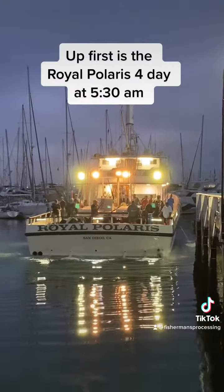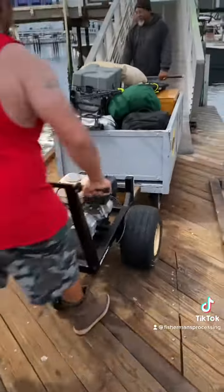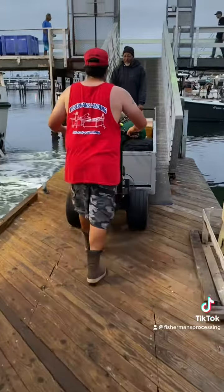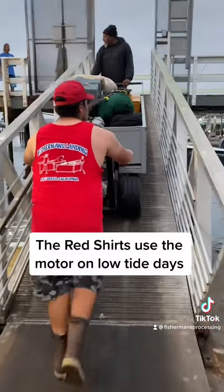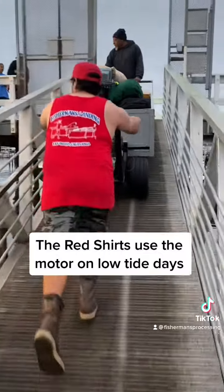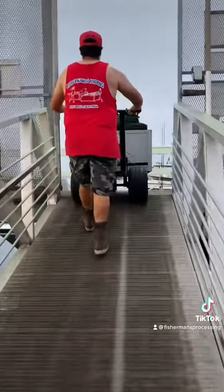They reported solid fishing out there. On low tide days, the Red Shirts use this cart push to get the dock carts up the ramp. It makes the job easier these days than in the old times.